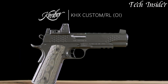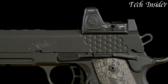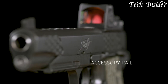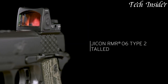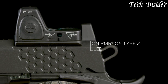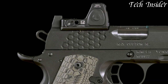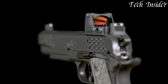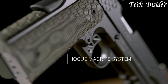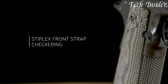The V-cut aluminum trigger ensures a crisp and consistent break, contributing to its impressive accuracy. With front and rear cocking serrations, night sights, and an accessory rail, it offers versatility for different applications, from personal defense to competition shooting. Whether you're a seasoned 1911 enthusiast or a shooter seeking a top-tier handgun, the Kimber Cax Custom Roll-OI stands as a symbol of precision and style, setting a new standard for semi-automatic pistols in the world of firearms.